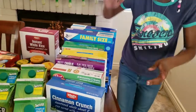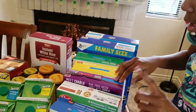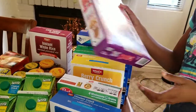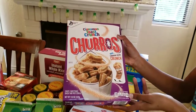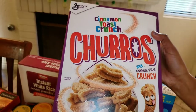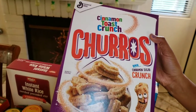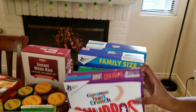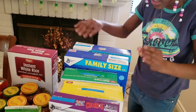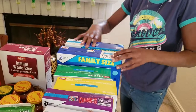Look at all this cereal! We have Cinnamon Toast Crunch, Honey Bunches of Oats, and this new cereal I'm actually excited to try. That looks good — I want to try that too and I'm not even really a cereal person. We also have churros, berry crunch, and apple crunch.